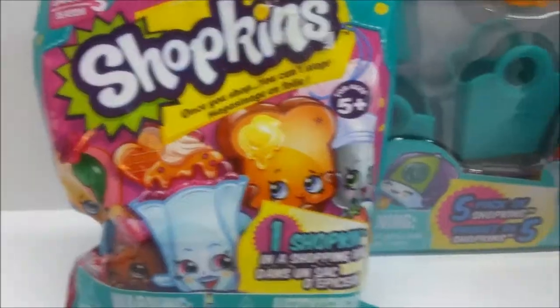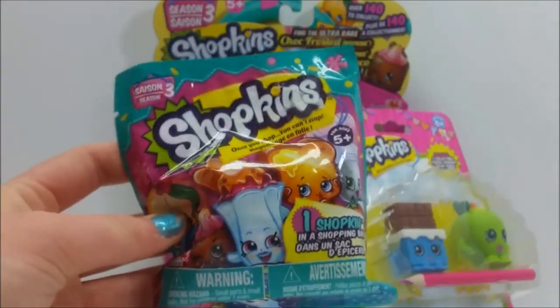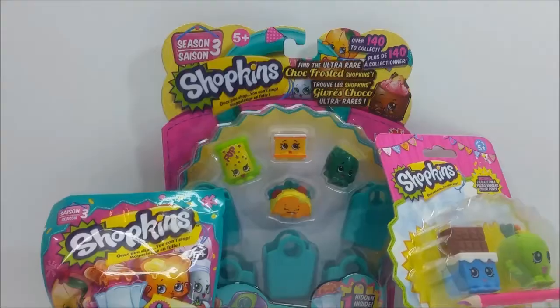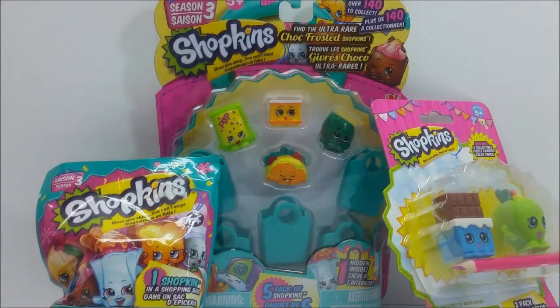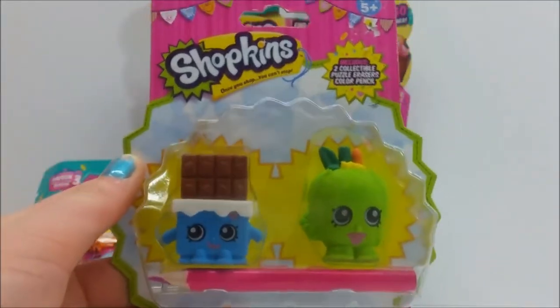Hey shoppers, today it is time for a giveaway where everything is Shopkins! The first thing we have here is a Season 3 Shopkins blind bag, which does have one Shopkin inside. Also, a Season 3 five-pack — there are only four right here but there's one hidden inside.